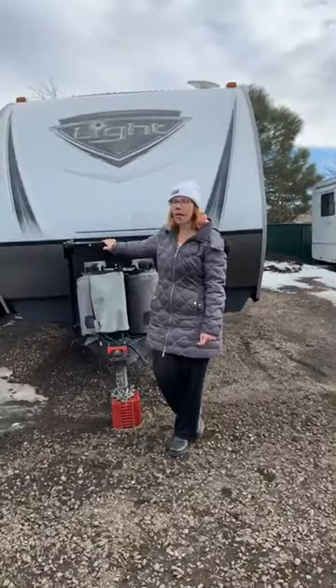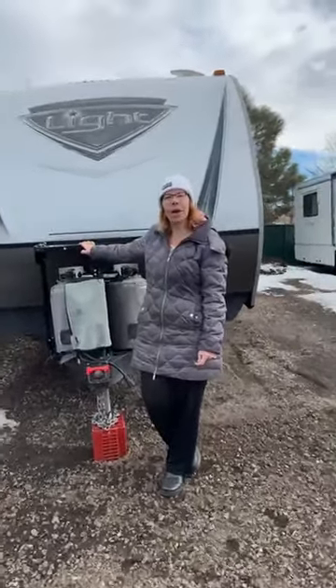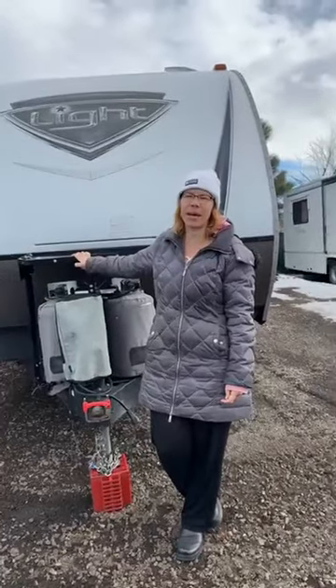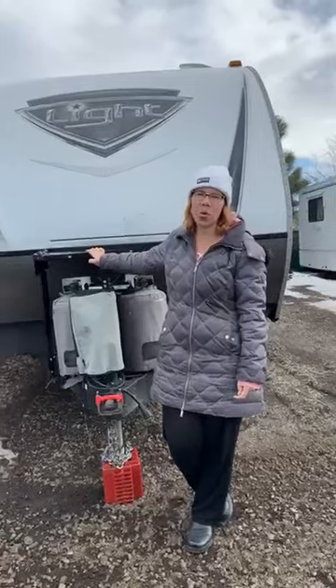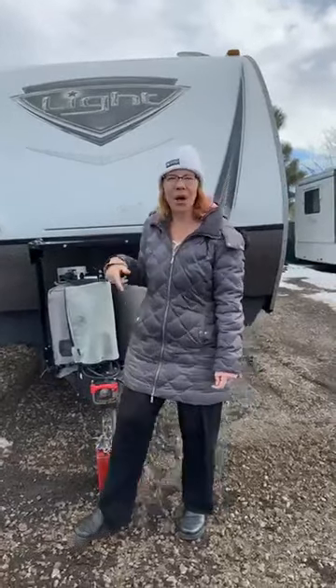I'm going to show you what some of the other RVs look like, and then tomorrow I'm going to post videos of inside of what these look like from when I was at Quartzsite, Arizona and did some tours. But today I'm going to show you the outside.